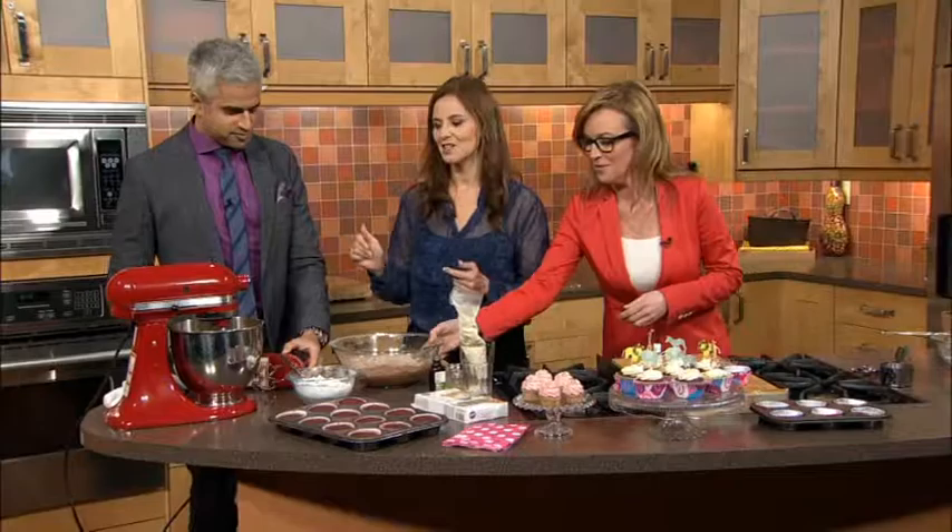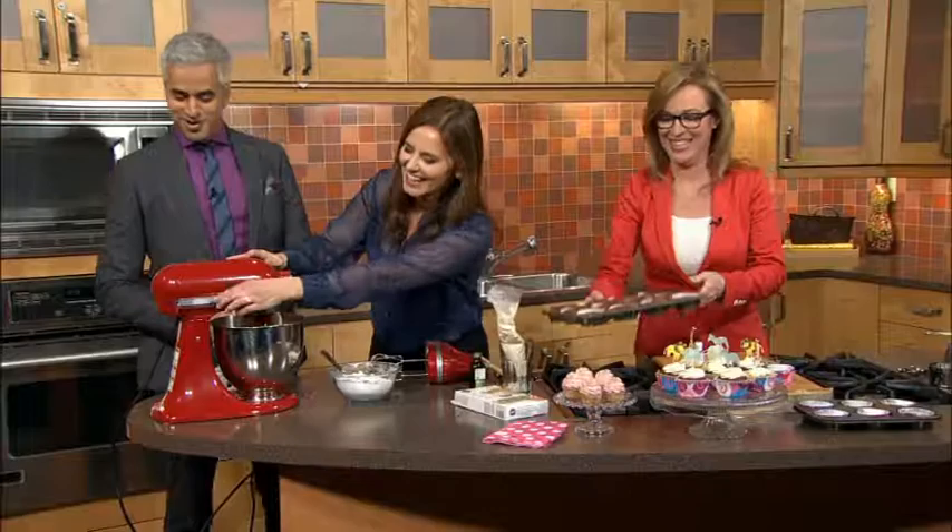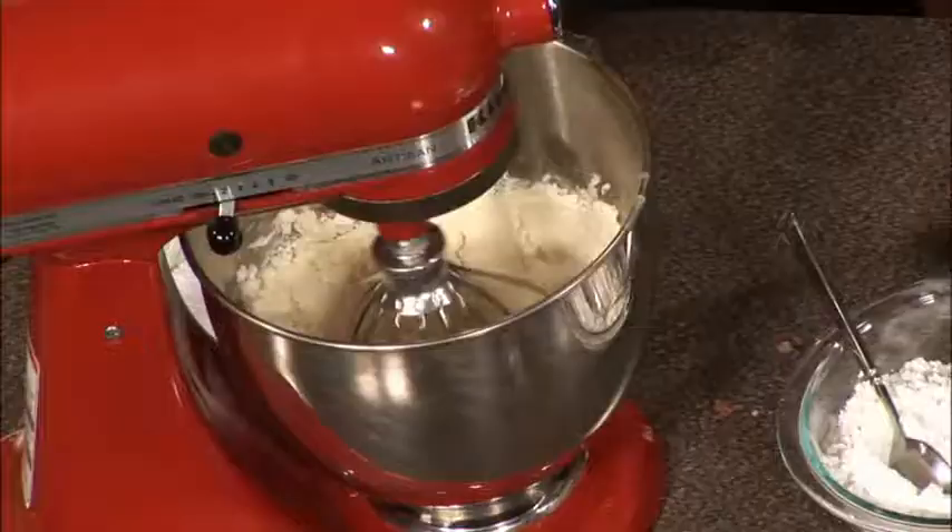For the frosting, we have butter and cream cheese in there, and we're going to mix that up with a bit of vanilla. With icing sugar, you really do want to add it slowly because you don't want a big white poof. So add it gradually into a nice deep bowl so it won't make too much of a mess.